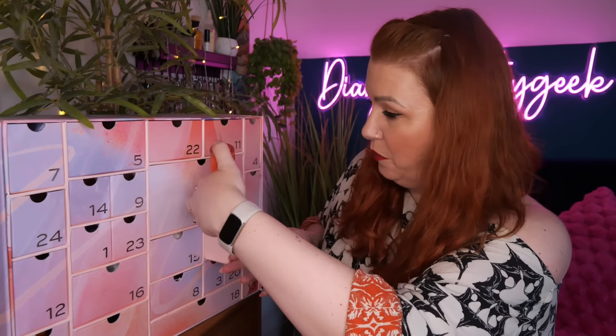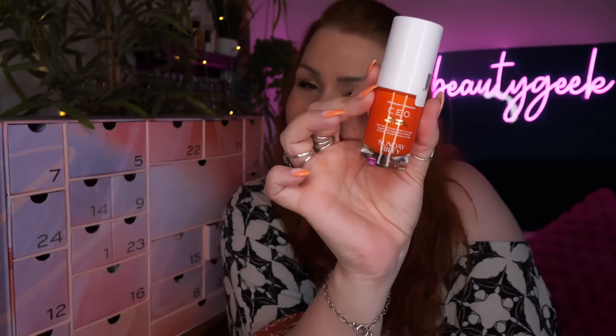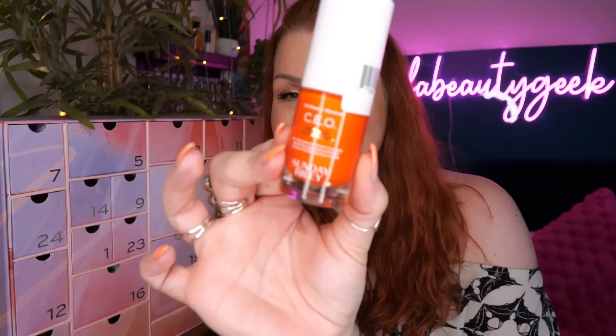Day number seventeen - we've got Sunday Riley CEO 15% Vitamin C Brightening Serum to rapidly tighten the appearance of skin and boost vital skin bounce in a flash. There's 15ml here. I do like this one - I love Omorovicza vitamin C capsules and Medik8 also does amazing vitamin C. Sunday Riley is another great brand. I'm not going to open it - I'll wait until I'm ready to use it.